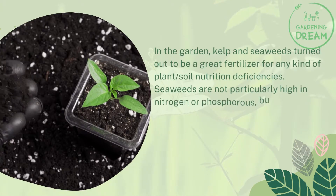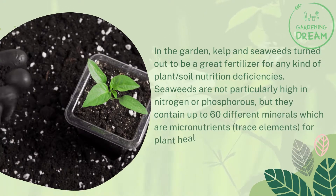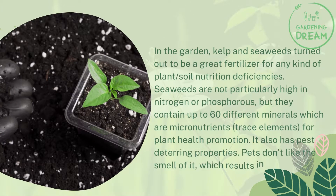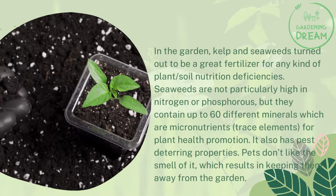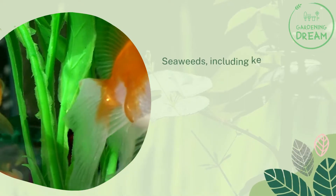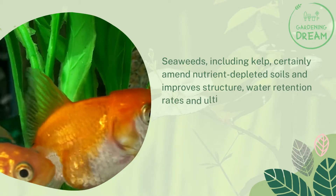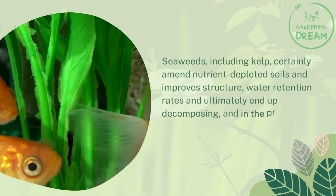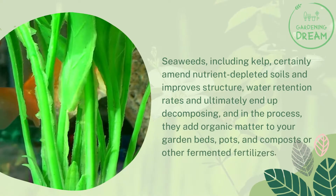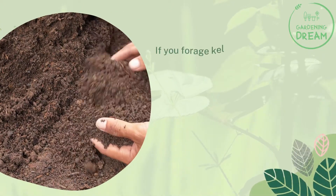Seaweeds are not particularly high in nitrogen or phosphorus, but they contain up to 60 different minerals, which are micronutrients for plant health promotion. Seaweed also has pest-deterring properties — pests don't like the smell of it, which keeps them away from the garden. Seaweeds including kelp amend nutrient-depleted soils, improve structure and water retention rates, and ultimately decompose, adding organic matter to your garden beds, pots, and composts or other fermented fertilizers.